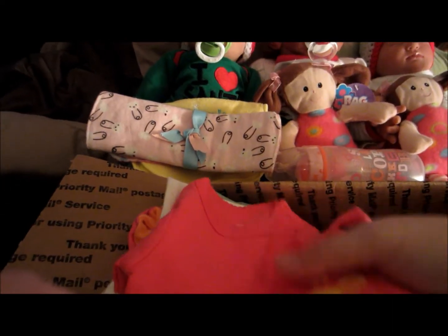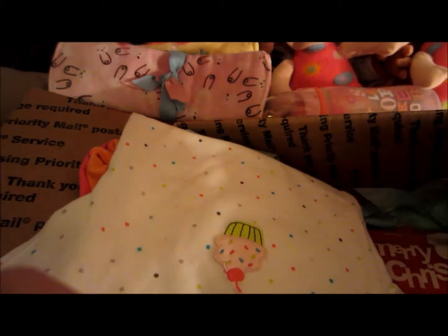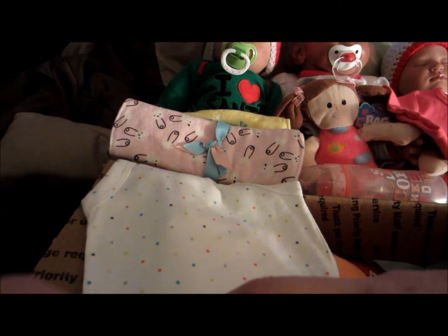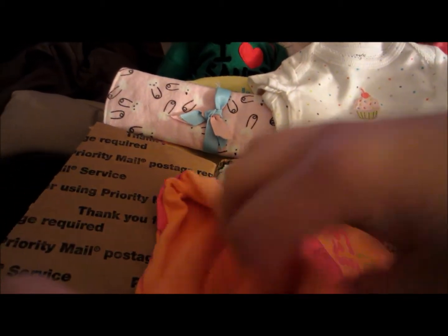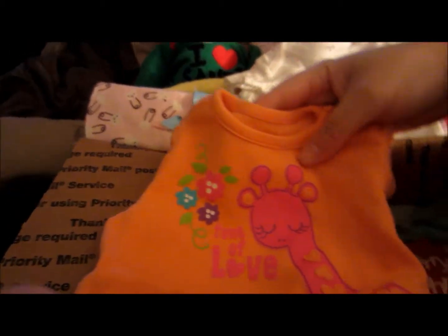There's a onesie with a giraffe on it, and giraffes are my favorite animal - it's newborn so it will fit Lorelei, which is really good because she needs clothes the most. This is a three-month cupcake onesie and that will fit Aubrey. This one is a Circo newborn so this one will be for Lorelei as well, and it has a draft on it that says 'Fun to Love.'